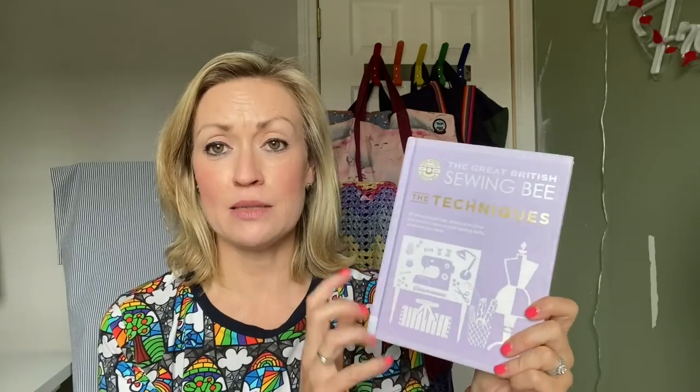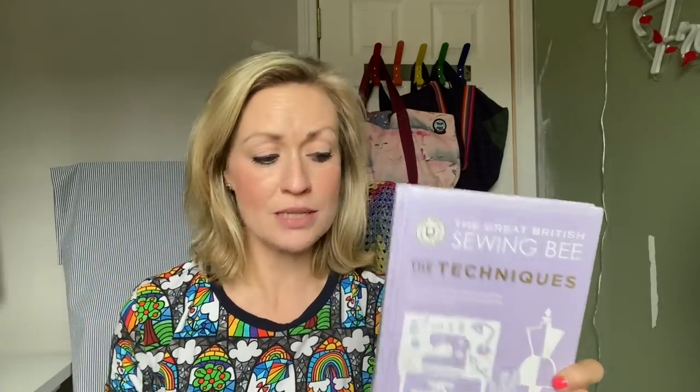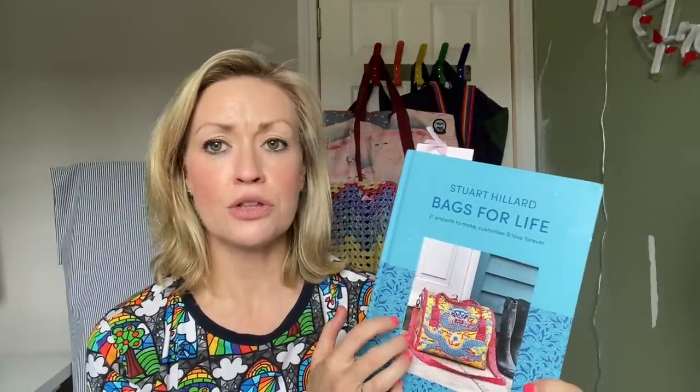We go to the library most weeks with the boys, and this time my husband came along so I got a chance to look at the adult books. I found a Great British Sewing Bee techniques book — basically an encyclopedia of how to do everything: zips, bindings, finishings, linings. That's actually where I found how to do bias binding around corners. I also found a bags book by Stuart Hillard — he was on I think the first series of the Great British Sewing Bee — and I was really taken by it, given my recent bag-making journey.